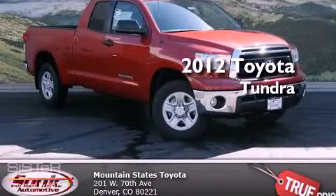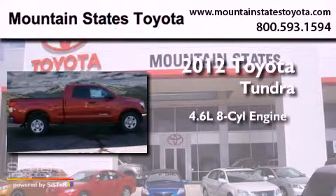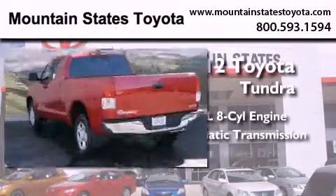This is a brand new 2012 Toyota Tundra. It features a 4.6-liter, eight-cylinder engine, an automatic transmission, and four-wheel drive.